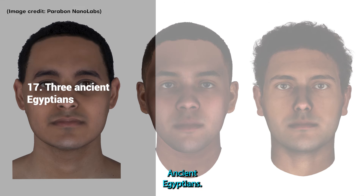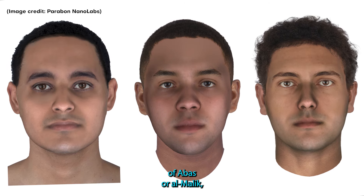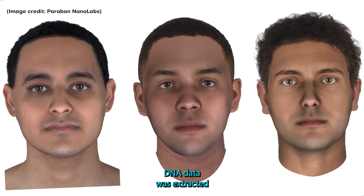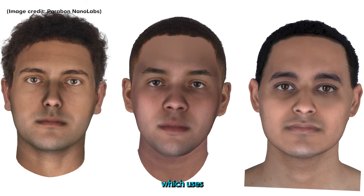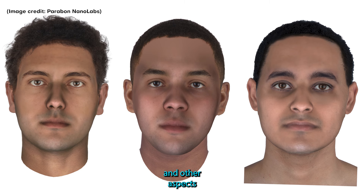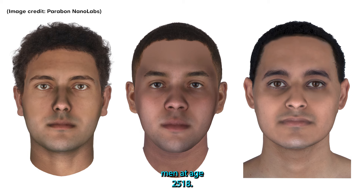17. Three Ancient Egyptians. The faces of three men who lived more than 2,000 years ago in the ancient Egyptian city of Abizur el-Melek are brought back to life in this reconstruction. DNA data was extracted from their mummies and used in a process called forensic DNA phenotyping, which uses genetic analysis to predict the shape of facial features and other aspects of a person's physical appearance. This information helped scientists reconstruct the three men at age 25.